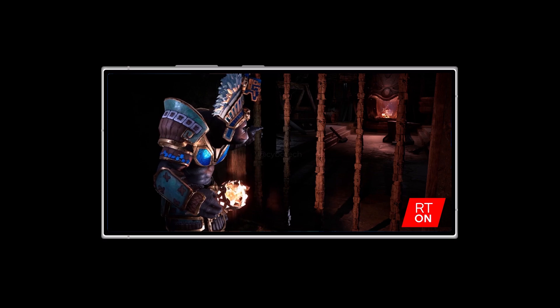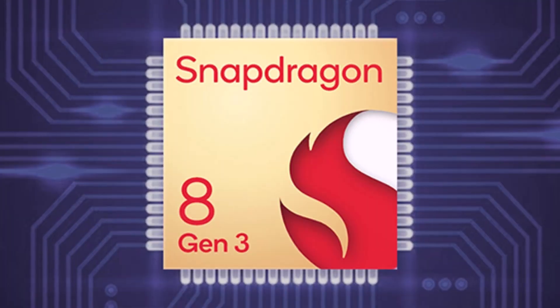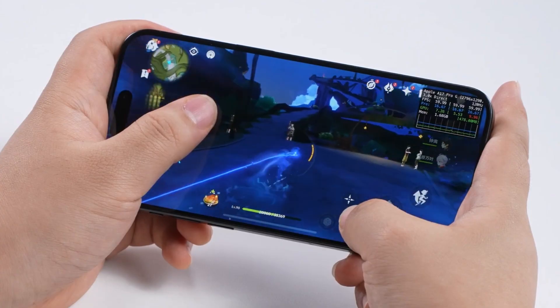The strong graphics performance of the Snapdragon 8 Gen 3 might make the Galaxy S24 appealing, but whether it's better than the iPhone 15 depends on your priorities. What do you think of the Snapdragon 8 Gen 3? Will this graphics performance convince you to get the Galaxy S24 over the iPhone 15? Feel free to share your answers in the comments.